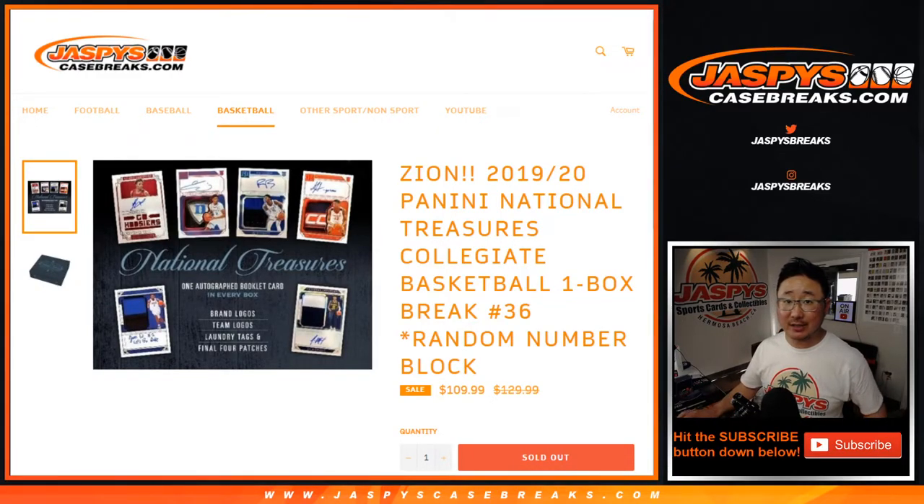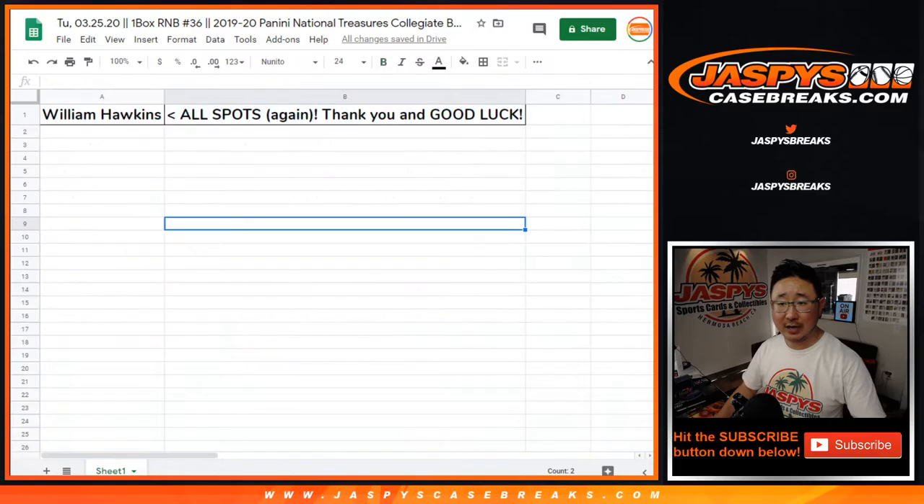Hi everyone, Joe for JaspiesCaseBreaks.com coming at you with another one box break of 2019-2020 Panini National Treasures Collegiate Basketball. One box, random number block break 36. Big thanks to all of these folks who got into the action — William got all the spots again.